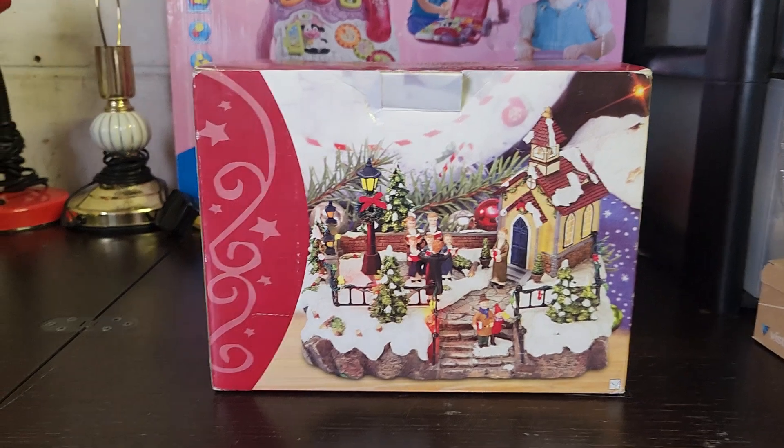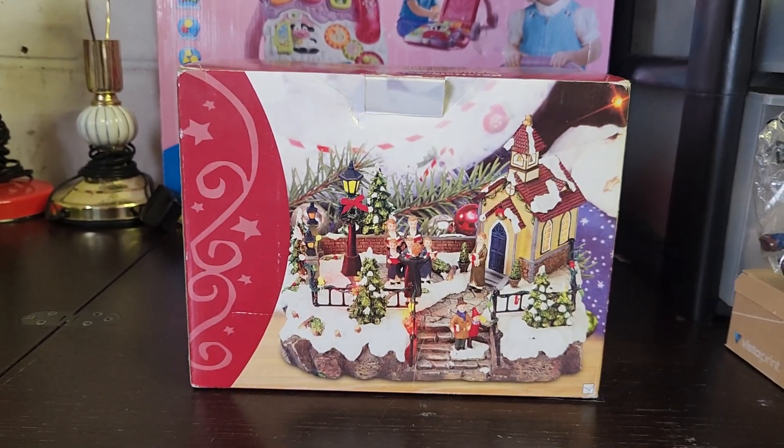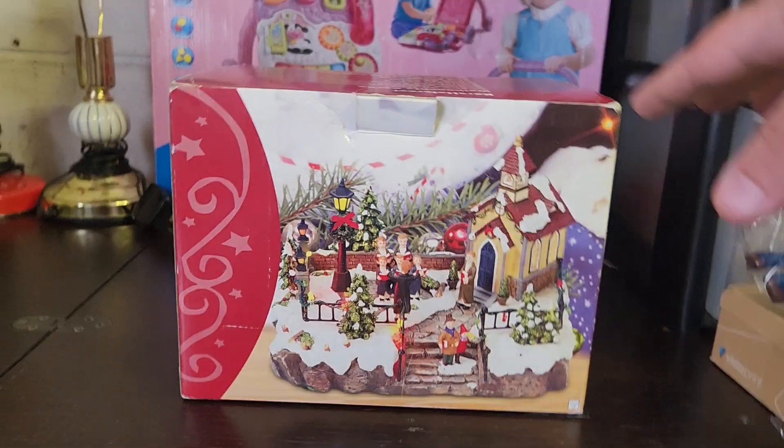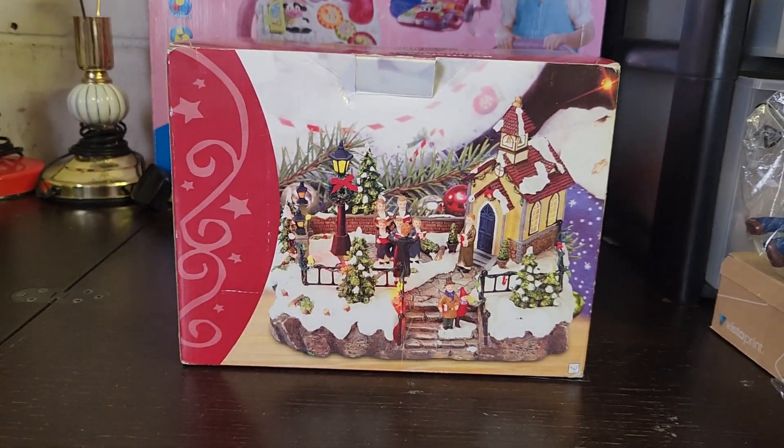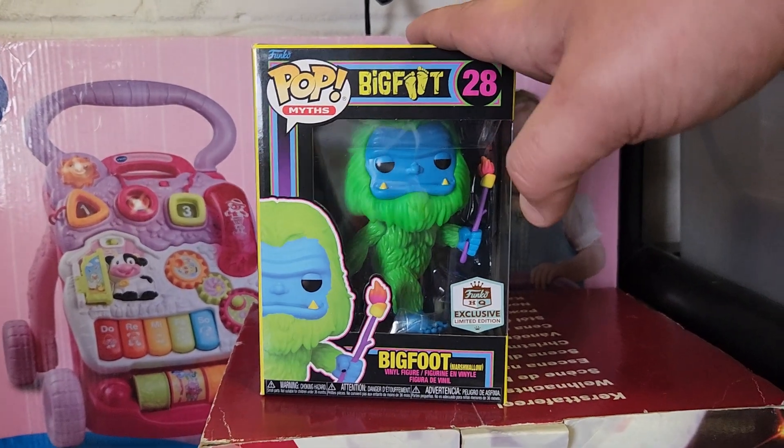I told you Christmas stuff sells all year round — we've got this choir Christmasy villagey thing. I'll put a video up to show you what it looks like working, but even in August this has sold for £35. Really nice item in a box. You know what big feet means? It means this is a Funko Pop that sold for £25.